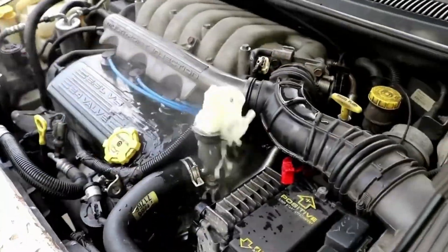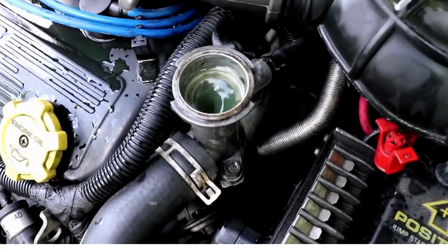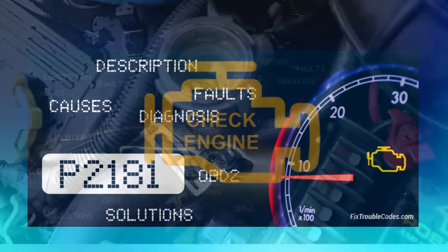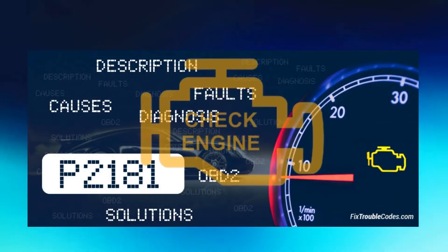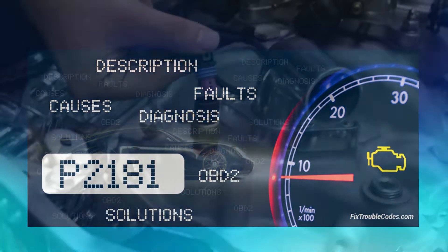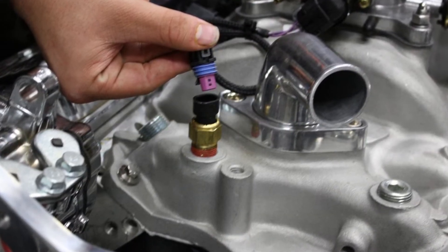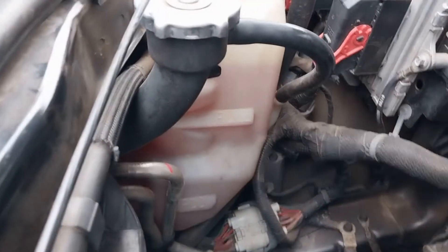It is either too hot or cold. The main causes for this diagnostic trouble code could be the following: a malfunction or faulty engine coolant temperature sensor, or the engine coolant level not being up to the required level due to a leak or other factors like not filling as required.